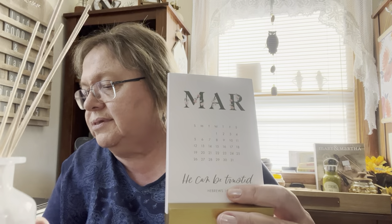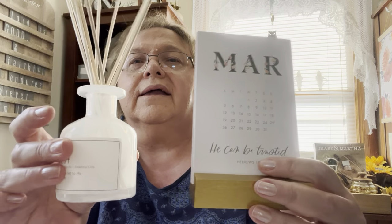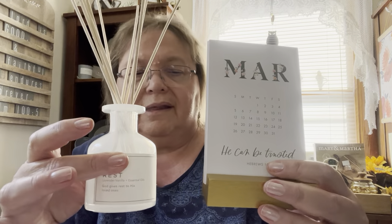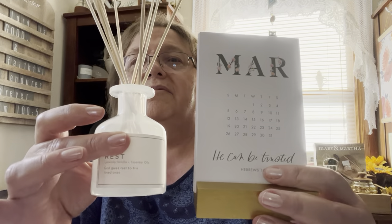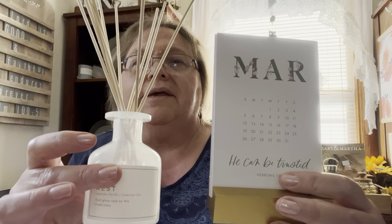Together, the calendar and the diffuser would be at a cost of $31, which is a savings of $10 off retail value — and you get both items.